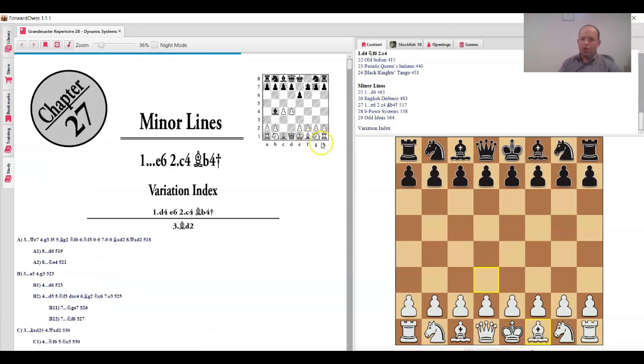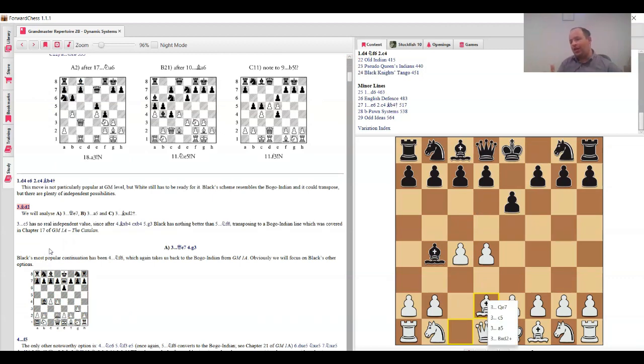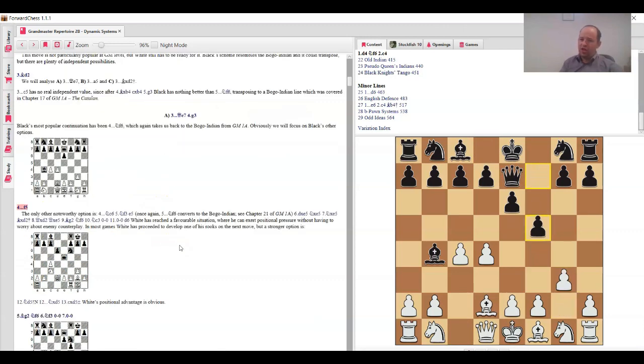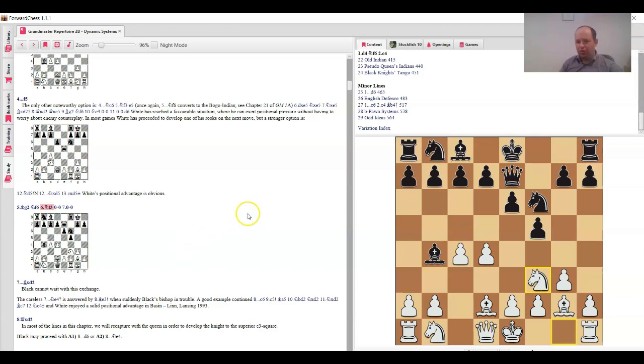There's also coverage resembling Bogo-Indian where black delays knight f6 and plays f5 first. After bishop b4, bishop d2 — not knight d2. Queen e7, c5, a5, bishop d2 — all four moves are covered. For instance after queen e7, g3, f5 — if knight f6, we transpose to something already covered in my Catalan book. Overall white is doing great. Also e6, bishop a4 — quite popular at a high level, deserving attention.